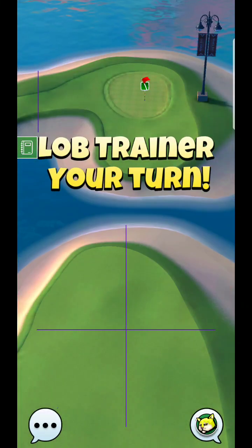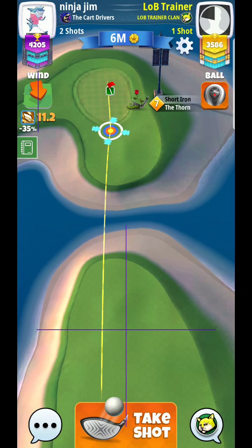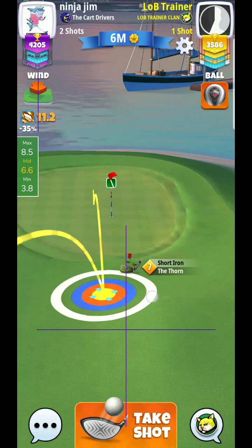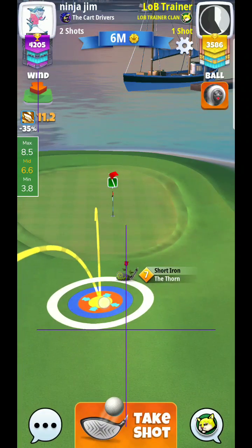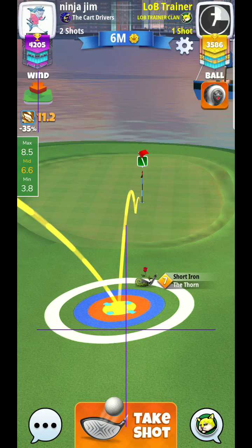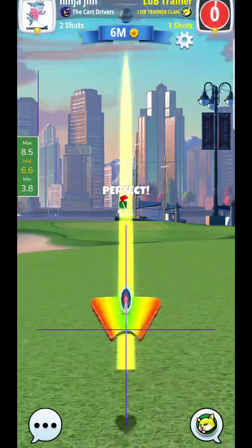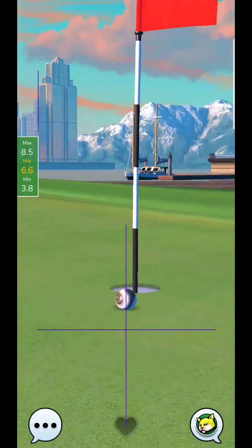First thing you might want to do is just size this up, figure out where you'll be pulling to. I won't be too much towards max — it seems to be maybe just a little bit more than mid. So I'm thinking somewhere up here: 11.2, about 6-ish rings. I'm going to get this wind guide straightened up somewhere in here, and keep this ball guide kind of tight to the hole. 6.6 rings, somewhere right up about here. Perfect ball.